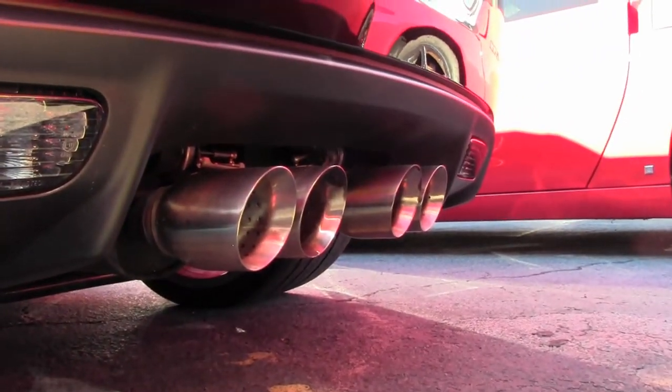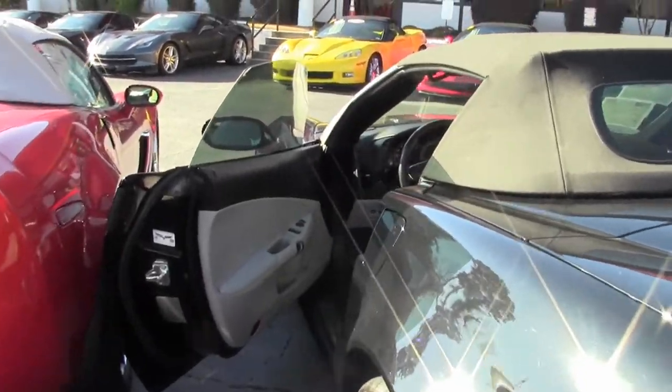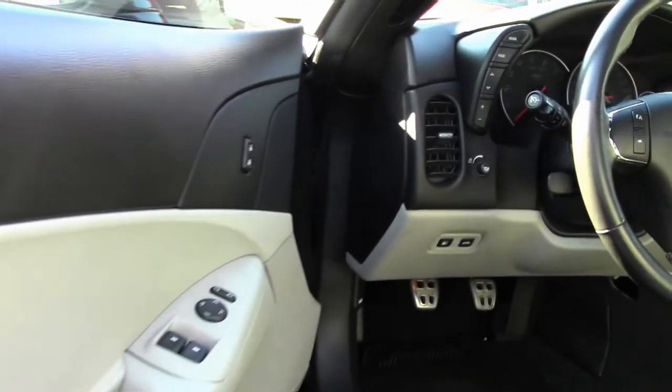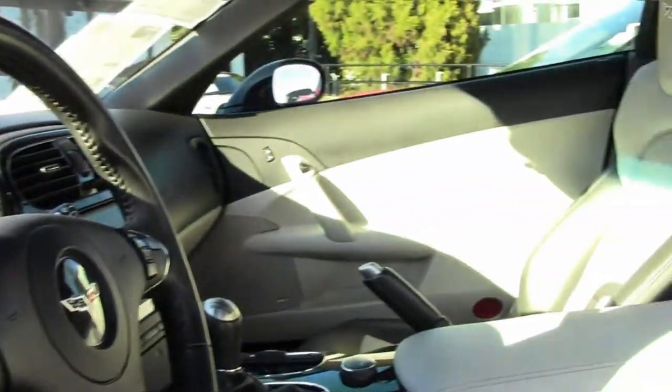This has the Bluetooth package, dual power seats, everything power — it's just a beautiful car loaded with options. It comes with a clean one-owner Carfax, and this 2013 Corvette 427 convertible shows just 22,415 miles.